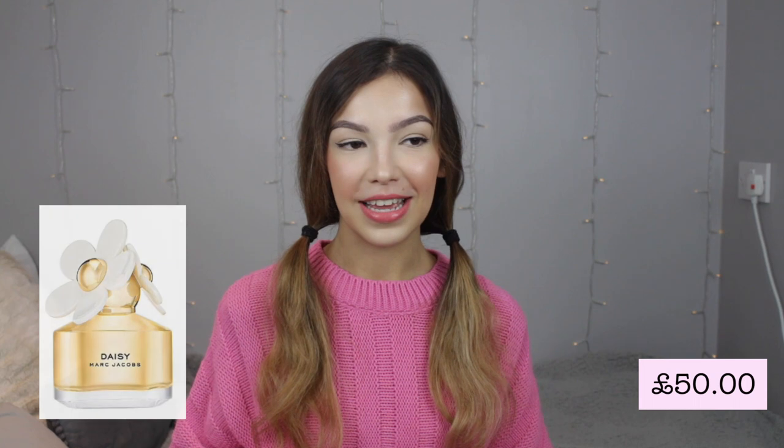Two perfumes I really want but don't own: one is the Daisy Perfume by Marc Jacobs, which is such a popular perfume — so many people rave about it and I've tried it in store many times. The other is the Kimoji Peach Perfume by Kim Kardashian. I'm obsessed with the scent of peach, so if it smells of peaches I know I'll love it. Similar to Kylie Skincare, you'd be ordering from the US, but they'd really appreciate the effort.